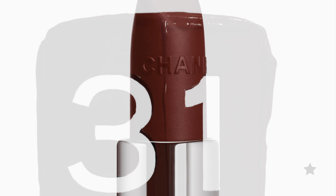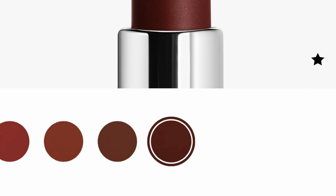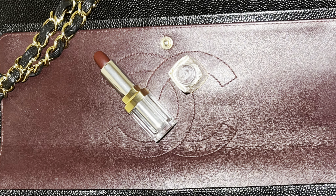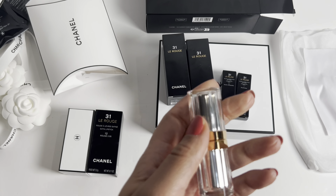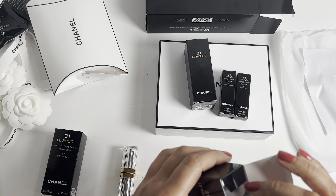The camellias are here — they have been delivered. I have this limited edition newly released item from Chanel. Can you tell what it is? I got the Chanel 31 Le Rouge coffret and lipstick set. I don't think you can get this on the website; I had to contact my SA to order it through her.